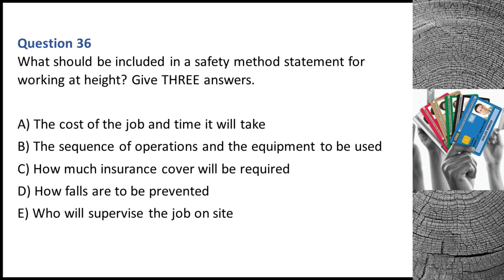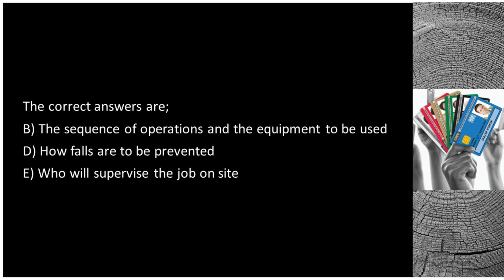Question 36. What should be included in a safety method statement for working at height? Give three answers. A. The cost of the job and time it will take. B. The sequence of operations and the equipment to be used. C. How much insurance cover will be required. D. How falls are to be prevented. E. Who will supervise the job on site? The correct answers are B, D, and E.